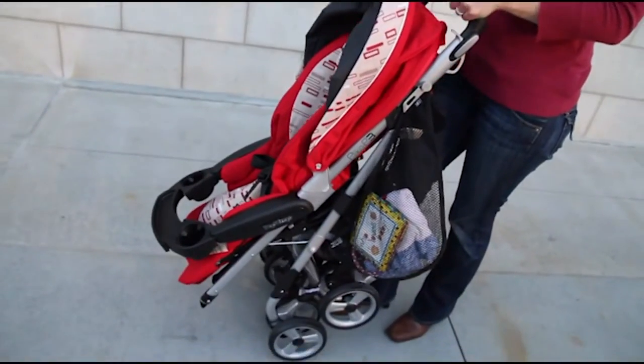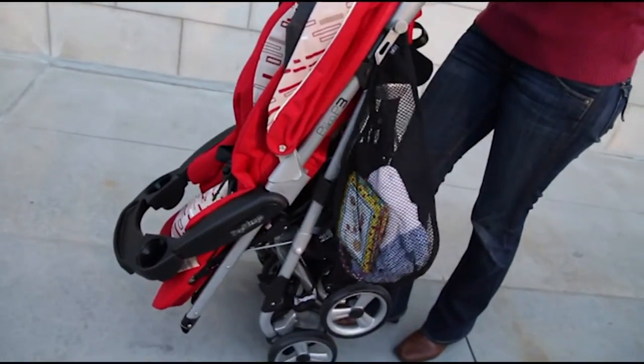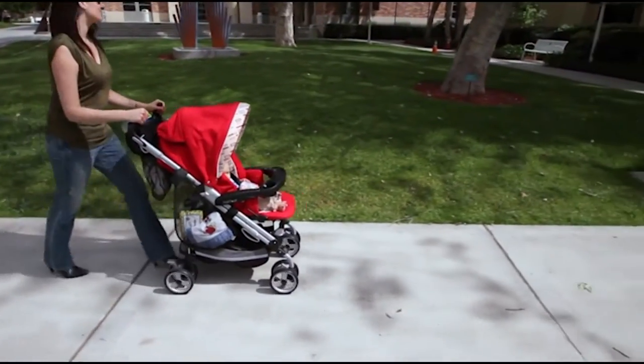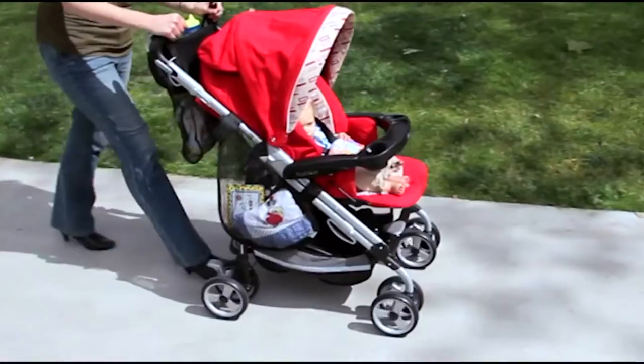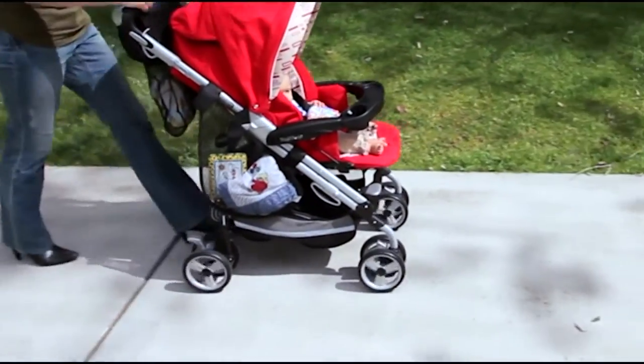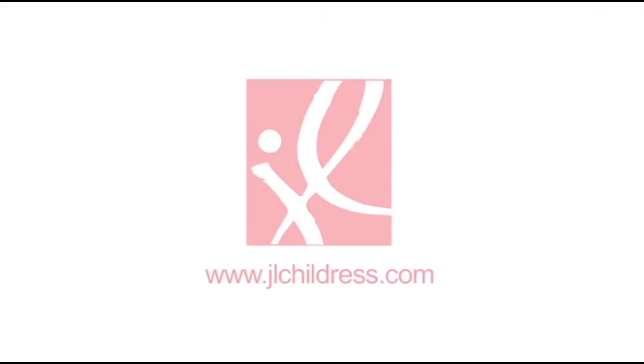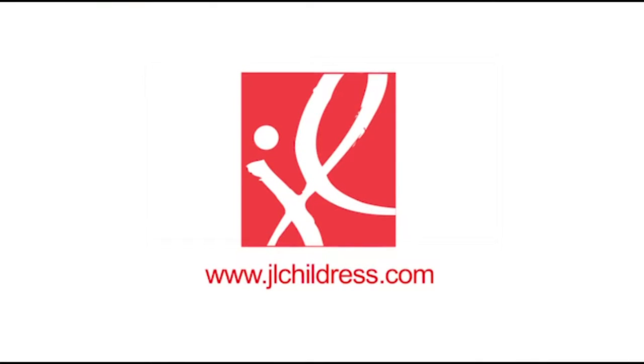Like all JL Childress stroller accessories, the side sling easily folds with your stroller. For trips to amusement parks, days at the museum, or just a stroll around the town, the side sling carries the cargo that keeps your family comfortable. Families on the go — go with JL Childress.